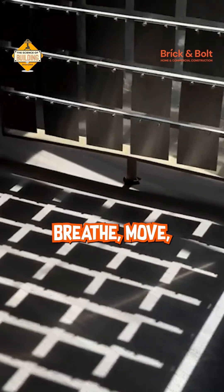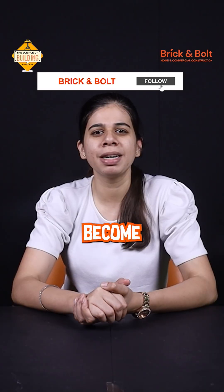Tomorrow's buildings won't just stand — they will breathe, move and think. Because when architecture becomes intelligent, cities become sustainable.